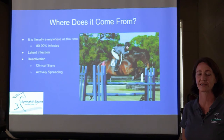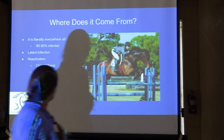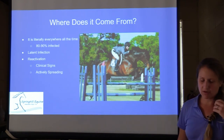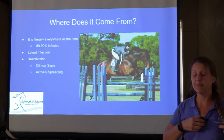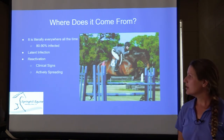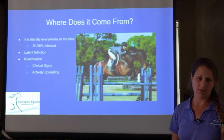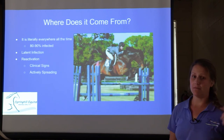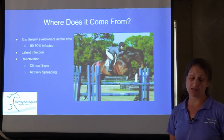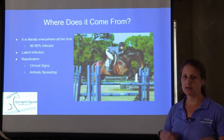Dr. Abbott is going to give us information about where the virus comes from when it pops up. Basically, this virus is literally everywhere — almost every horse on the planet has been exposed to it. Like Dr. York said, 80 to 90 percent of horses are already infected. Just because they're infected doesn't mean they're showing signs or spreading the virus. What's actually going on is they have what's called a latent infection — it's just sitting in there, hanging out in the body.